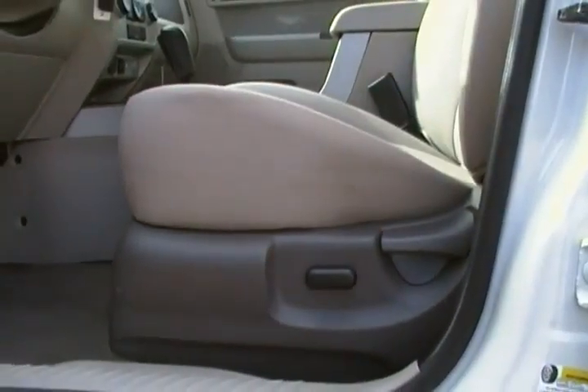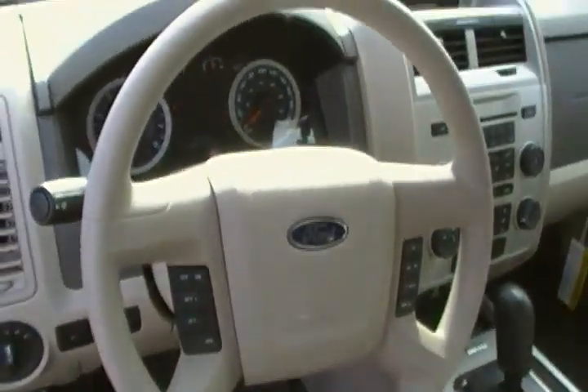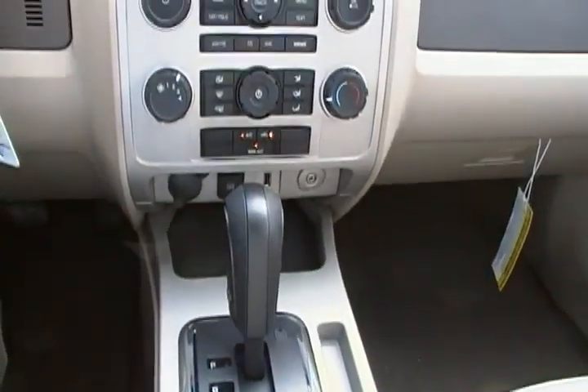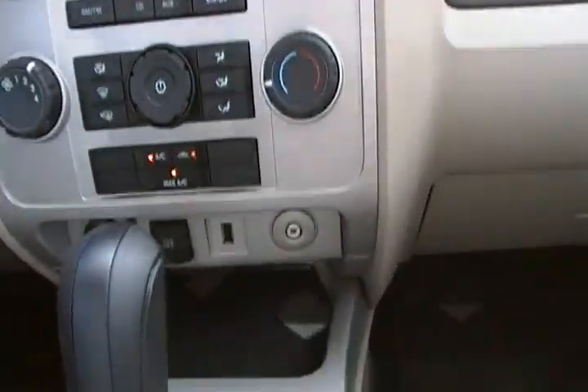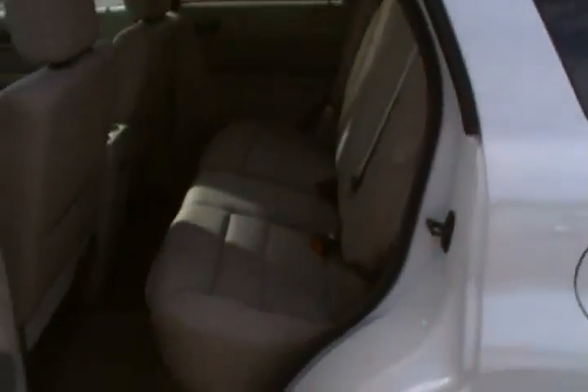Power driver seat of course, power windows, power door locks. You do have all the handy steering wheel controls which is really nice. Excuse my video taking — I'm not an expert by any means. Here's a look at your SYNC system, and your iPod jack of course down there.